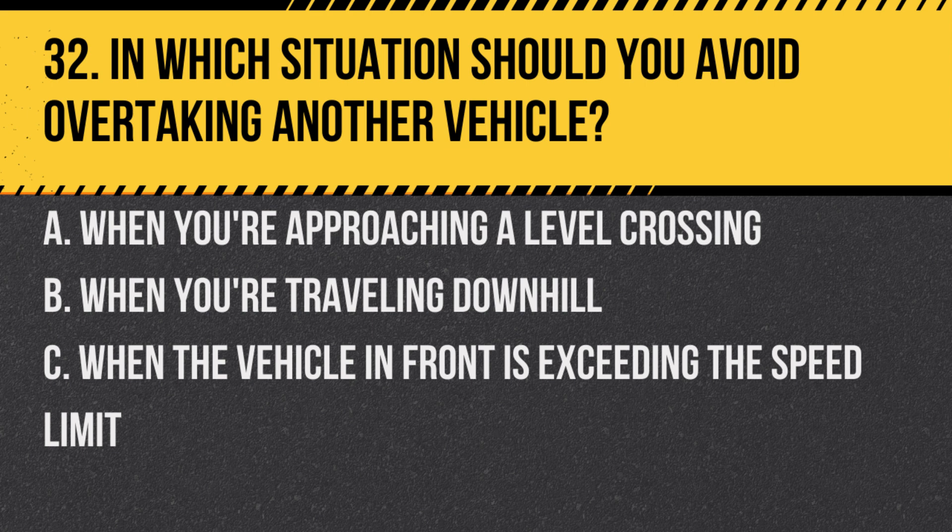Question 32. In which situation should you avoid overtaking another vehicle? A. When you're approaching a level crossing. B. When you're travelling downhill. C. When the vehicle in front is exceeding the speed limit.